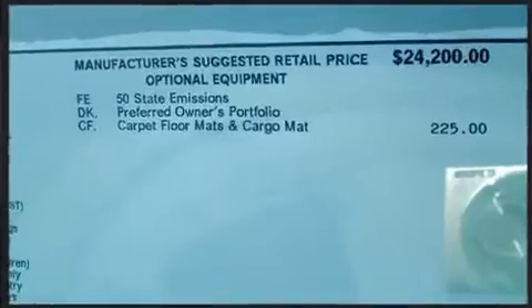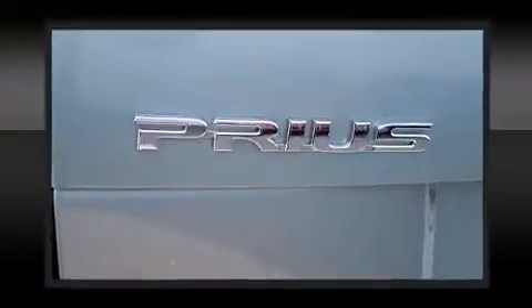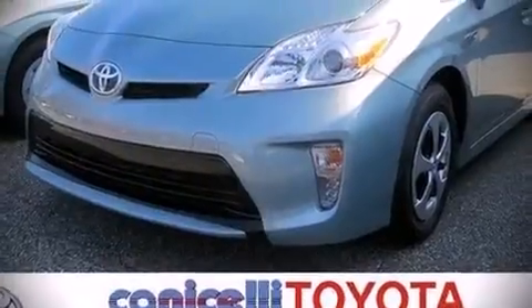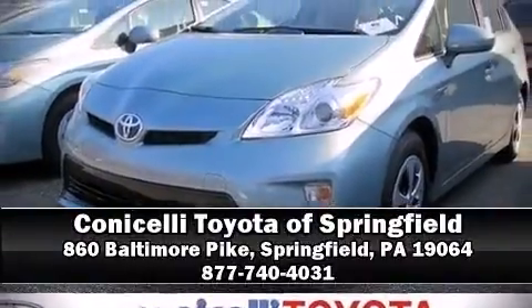Electronic stability control stands out as a technologically savvy innovation, keeping you better connected to the road. Our sales staff will help you find the vehicle that you've been searching for — stop in and take a test drive.